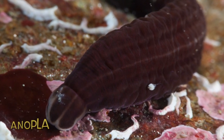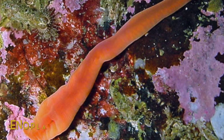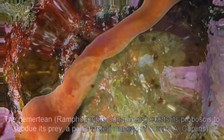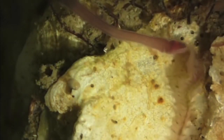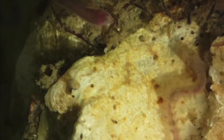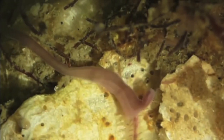Enopla has no armor and its mouth is posterior to the brain, whereas enopla is armed with stylets and its mouth is anterior to the brain. The proboscis is used to secrete or inject toxins into the prey in order to subdue larger animals. The ribbon worm then swallows its prey whole.